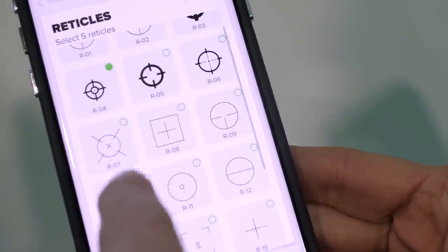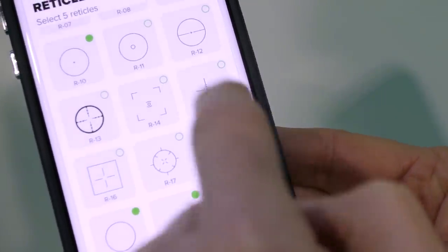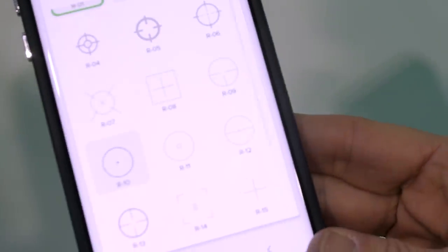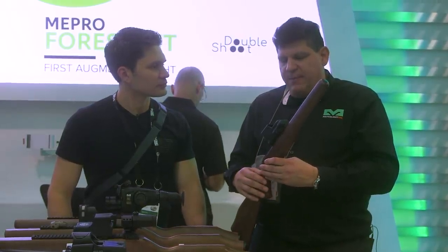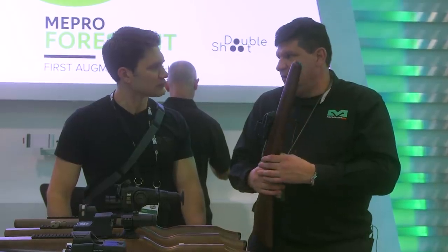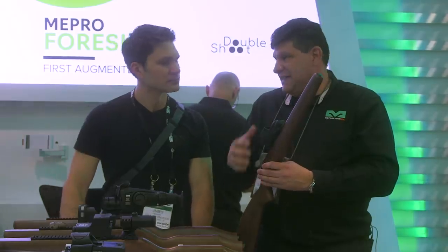There are other capabilities in here as well. You have multiple reticles — there are 20-some-odd reticles that you can add. You can put five on board at any given time and cycle through them. Battery life is probably about 50 hours on full power, and it is fully rechargeable with a USB-C.